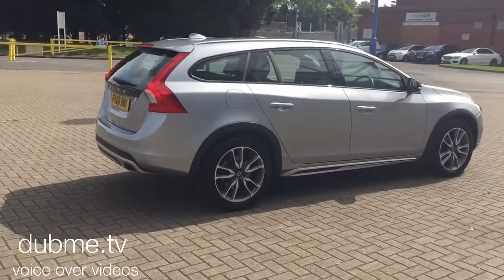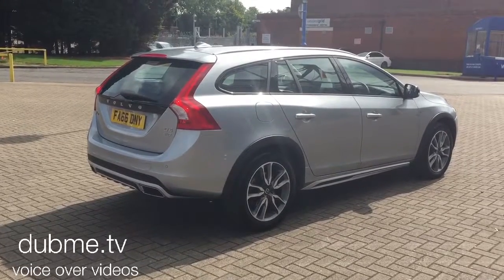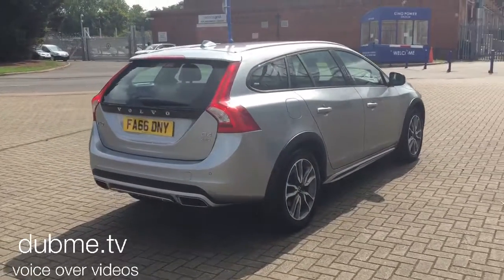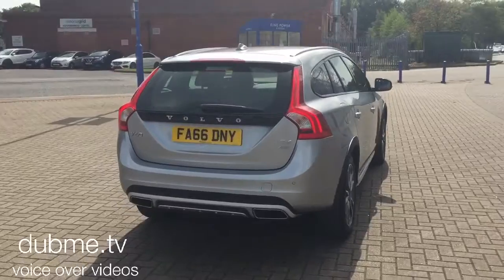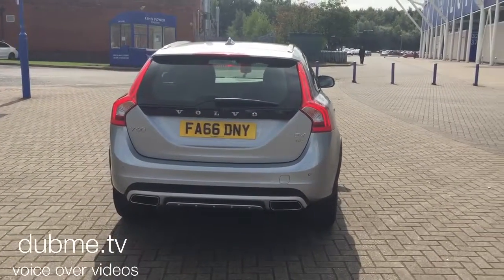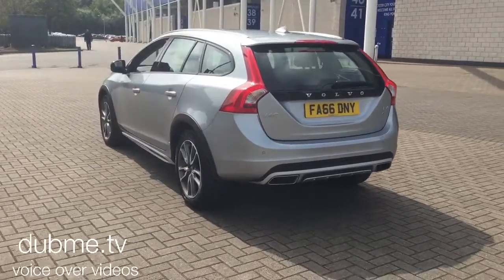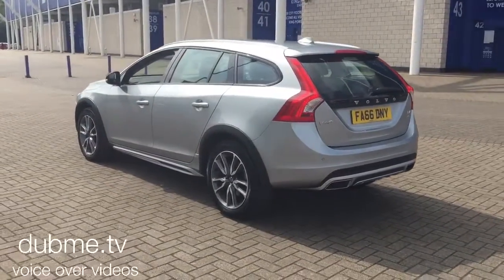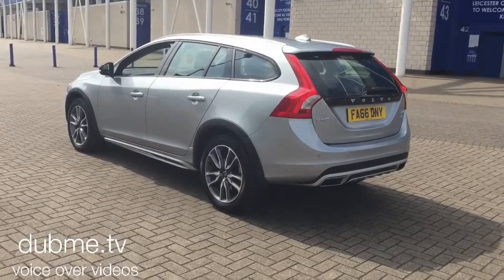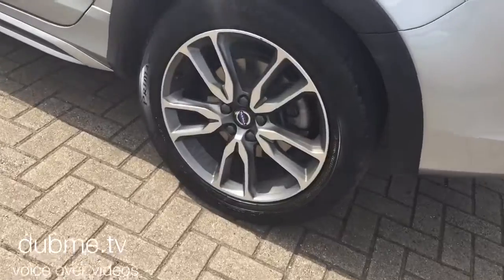It's finished in bright silver metallic with black full leather upholstery. The car is fitted with Sensus Connect voice-activated satellite navigation, Bluetooth entry system, rear park assist, high performance audio with a CD player and multimedia system, and 18 inch diamond cut alloy wheels.